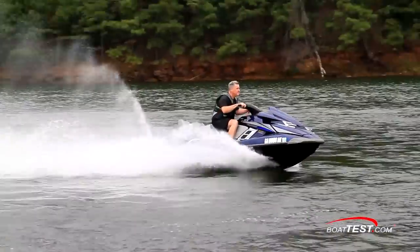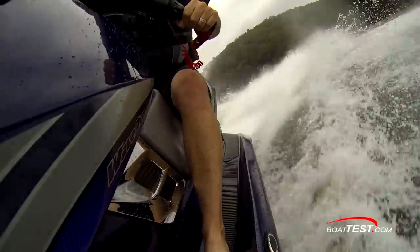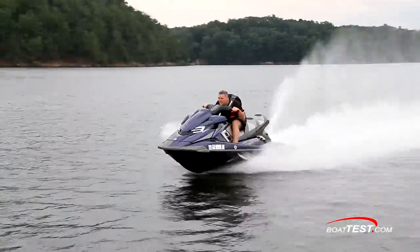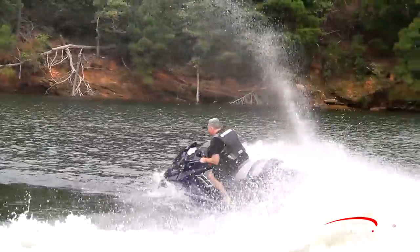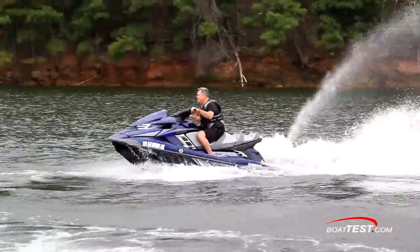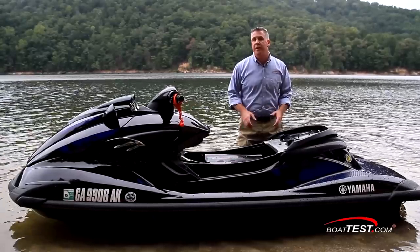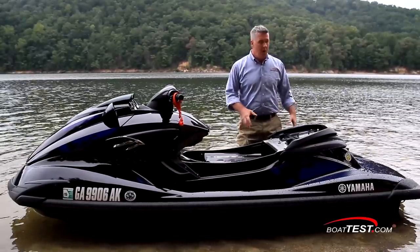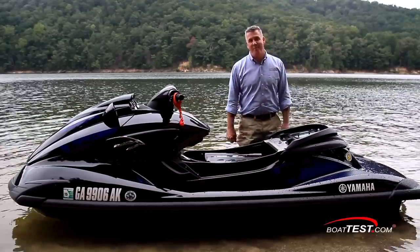Hardest of all to demonstrate in the video is the sheer power you feel off the line with this engine, as well as the throaty muscle car sound. As an avid PWC rider for many years, I can honestly say I am thoroughly impressed by this new engine. That's our full test and review of the brand new SVHO engine from Yamaha, along with the redesigned jet pump unit. For BoatTest.com, I'm Christopher Hughes.